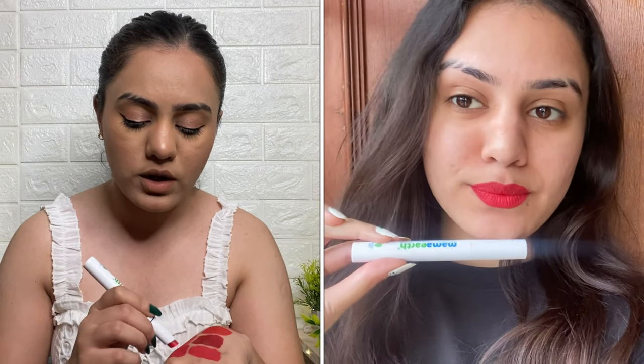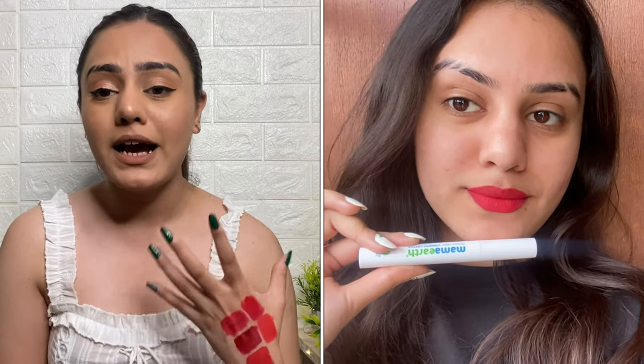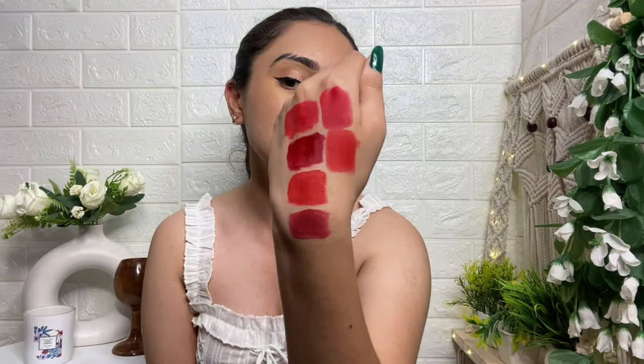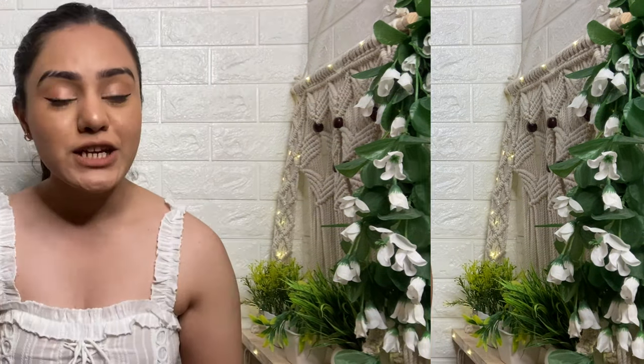From the same Mama Earth Moisture Matte range, I also love shade 06, 'Melon Red.' Let me show you the swatch. Trust me, this lipstick is very amazing — even for beginners who don't normally wear lipstick. You won't feel like you're wearing a heavy lipstick. It's an orangey-red shade with a slight orange tint, which looks great on fair to warm skin tones.